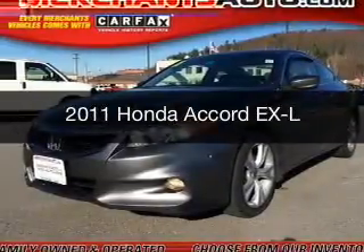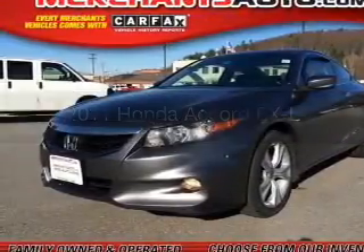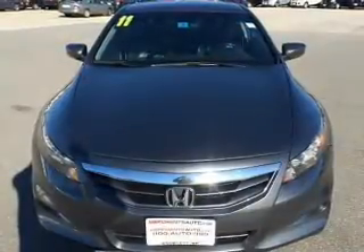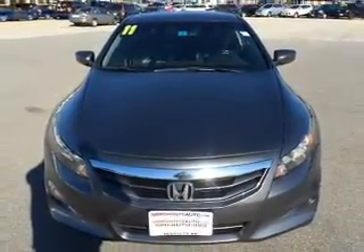This is a used 2011 Honda Accord. It's powered by front-wheel drive, a 3.5-liter six-cylinder engine, and a five-speed automatic transmission.